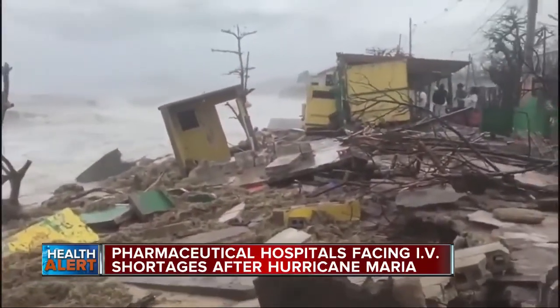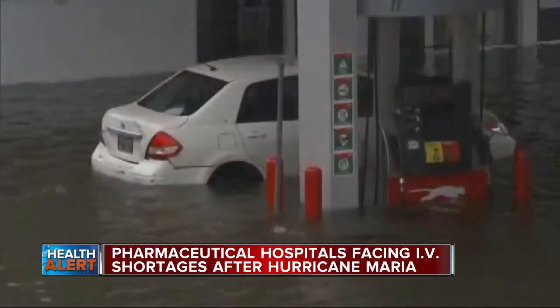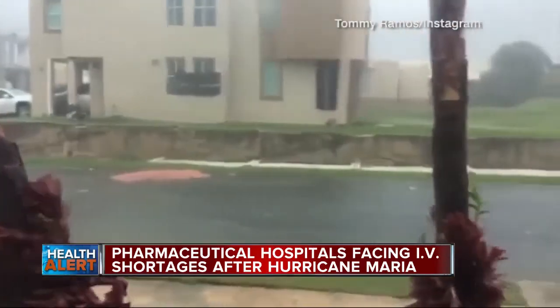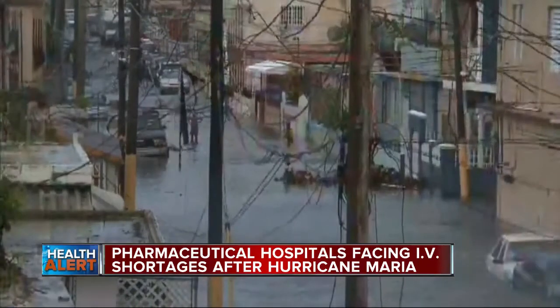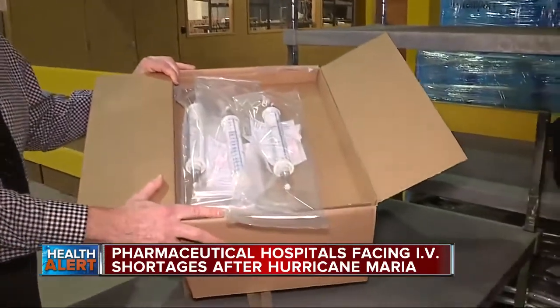IV solution bags aren't the only things in short supply due to the hurricane. Puerto Rico is also a major maker of surgical blades, surgical mesh, and pacemakers. Pawlicki says at the national level, hospital associations are asking lawmakers to expand where such supplies come from, should there be another natural disaster — to tighten the supply chain so that we don't run into these critical situations. Kim Russell, 7 Action News.